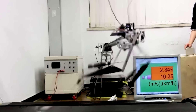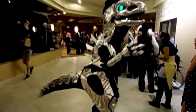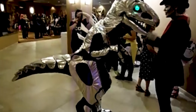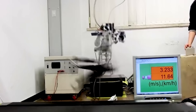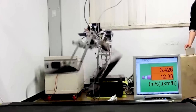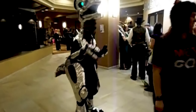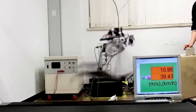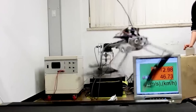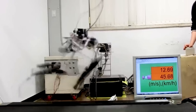Currently, the robot is tethered to a power control unit, but the research team hopes to upgrade the robot and enable free-roaming capabilities. The Raptor's potential applications include use in search and rescue missions, as well as military operations, where speed and agility are crucial. The robot's unique design and capabilities make it an exciting addition to the field of robotics and a promising development for more advanced and capable machines.